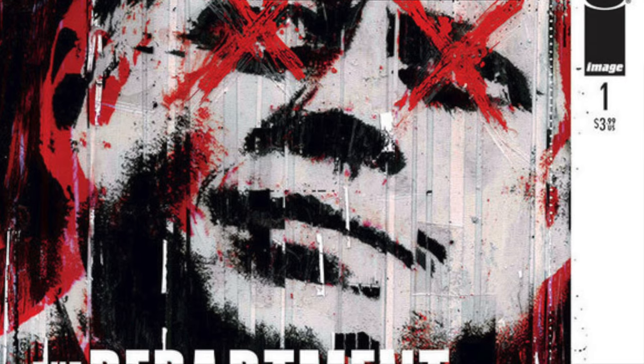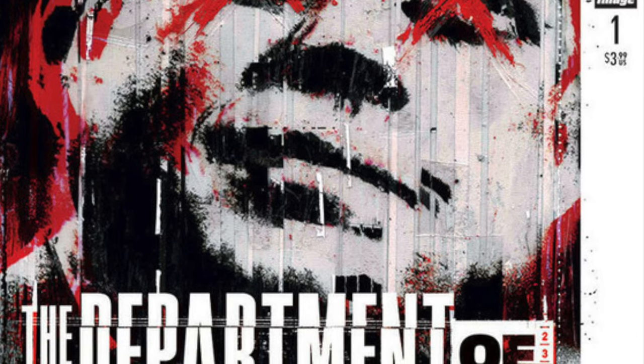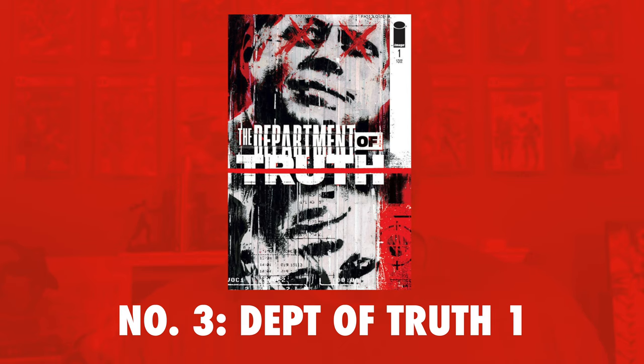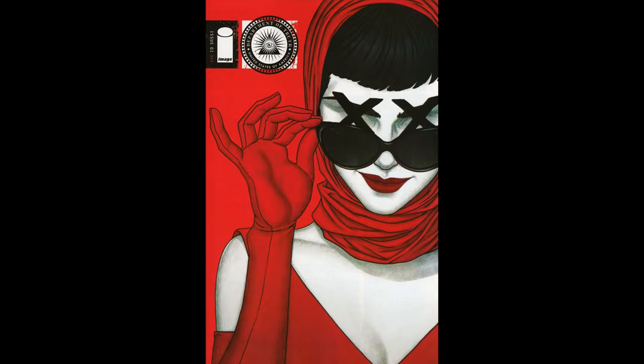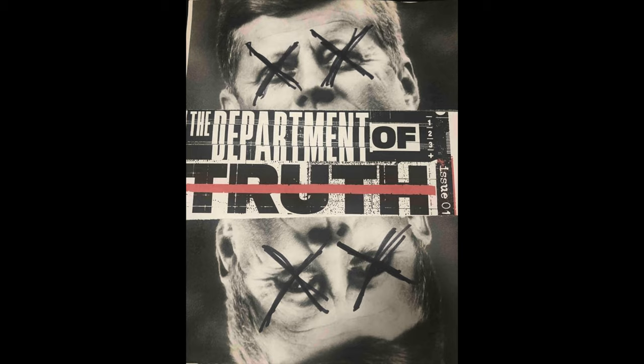Number 3 on the list is Department of Truth issue number 1, and this book continues to move up the charts. It originally hit the list back in January at the 17th spot, cracked the top 10 in February, and presently sits within striking distance of number one — we might actually see it get that spot in next month's report. This book has a ton of covers: the A cover has about 514 copies on the CGC census, Cover B has 256, the secret variant has 174, and the proof of concept edition — the hot book — only has 41 copies and is currently selling for about $600.